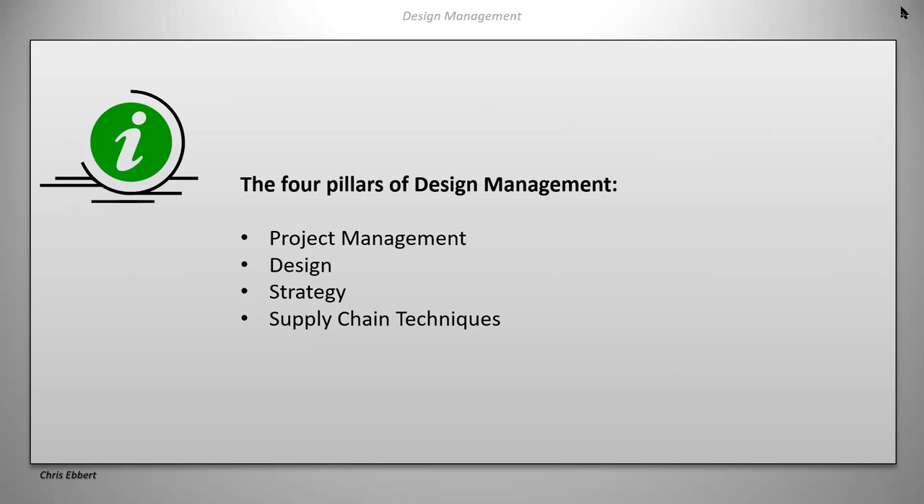There are four pillars on which design management as a profession is based. When you take a job as a design manager you'll be expected to handle all four: project management, design itself, strategy, and supply chain techniques.